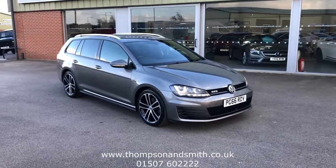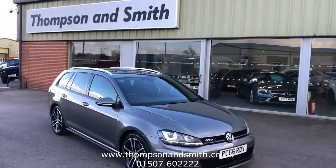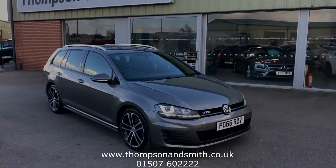If you'd like to know more about the vehicle, please call Ray and the sales team on 01507 602222, or visit our website at www.thompsonsmith.co.uk. Thanks again for viewing.